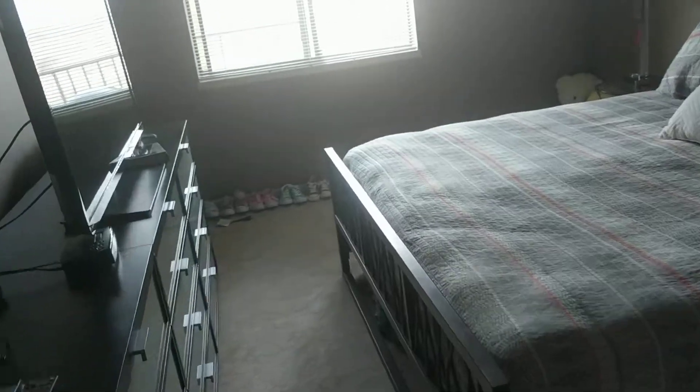Coat closet and linen. And then the master bedroom. Again west facing window. The deck goes clear out here.